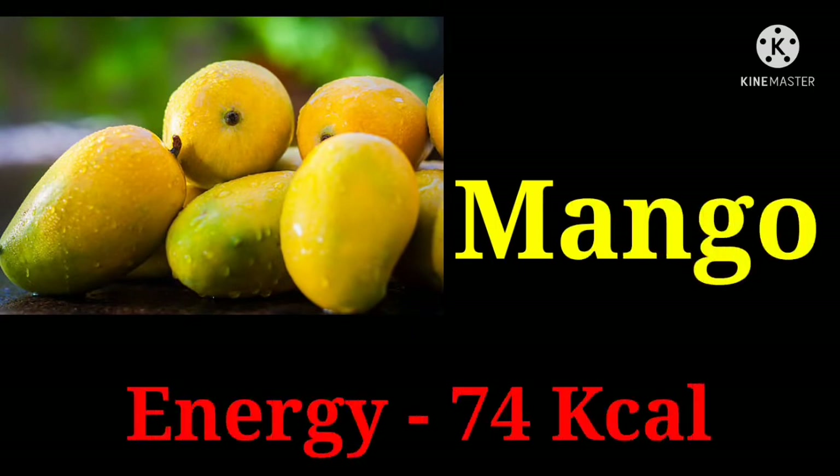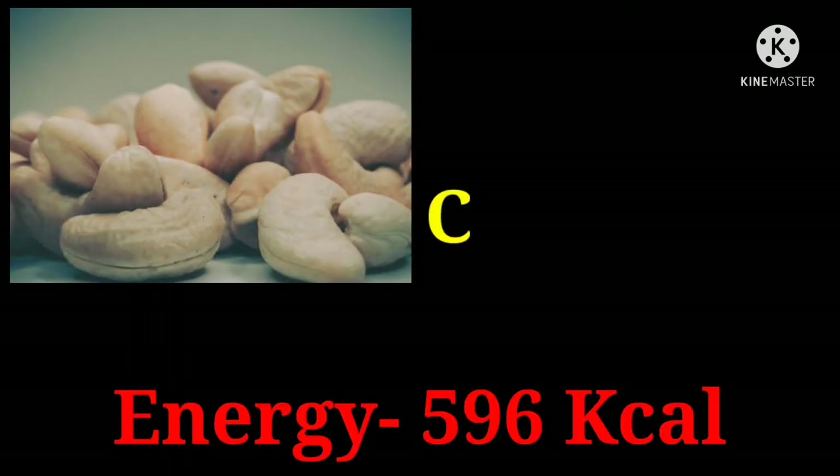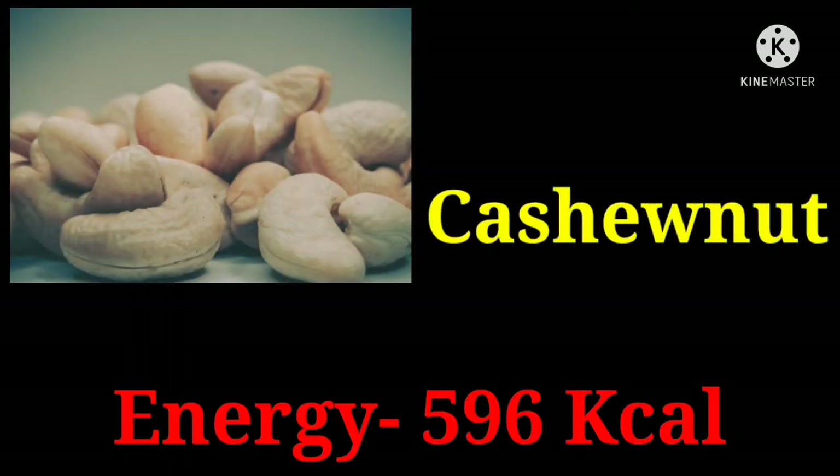Mango with 74 kilocalories. Cashew nuts with 596 kilocalories.